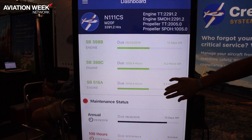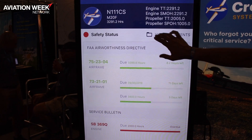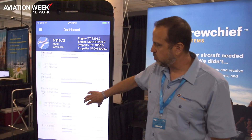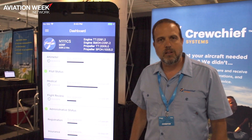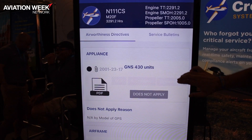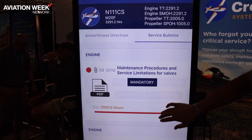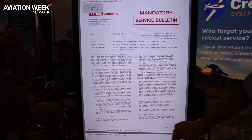We provide you the ability to track and manage all your maintenance intervals, oil changes, and track things like administrative items such as registration, insurance, and the like. We present you with this information in a way that you can interact with it and have more intelligent conversations with your mechanic, your IA, and your A&P.